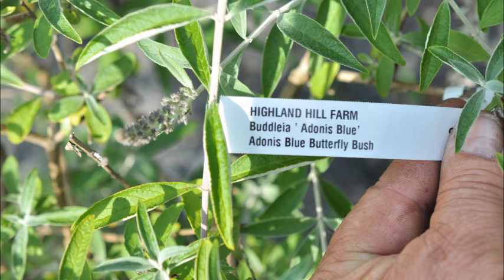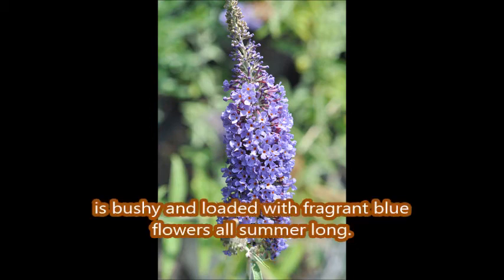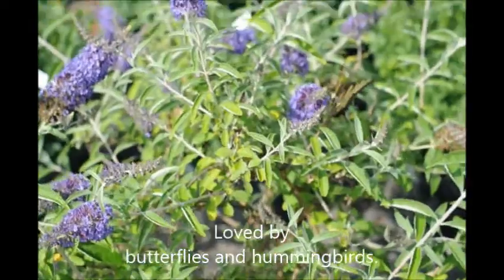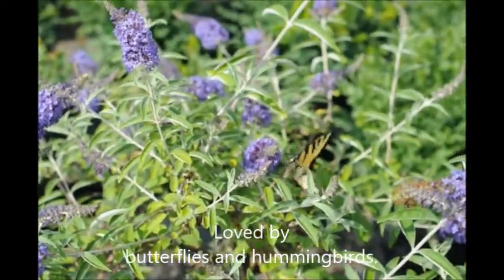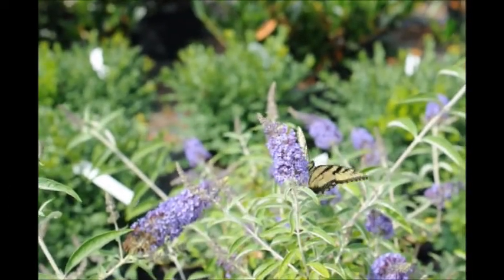Some plants are easy to grow, and butterfly bushes are one of those types of plants that novices can grow in their backyard and enjoy. Even your children will be amazed by the number of butterflies that are attracted to a butterfly bush.